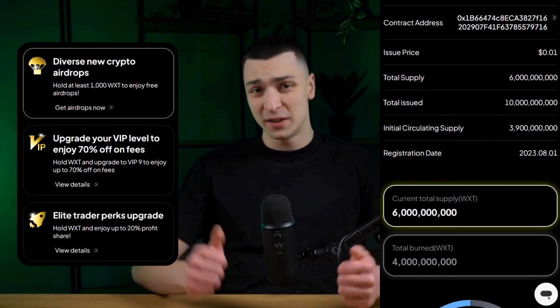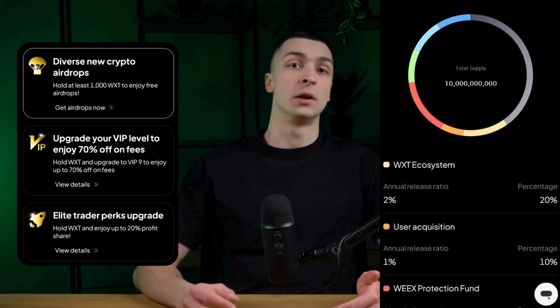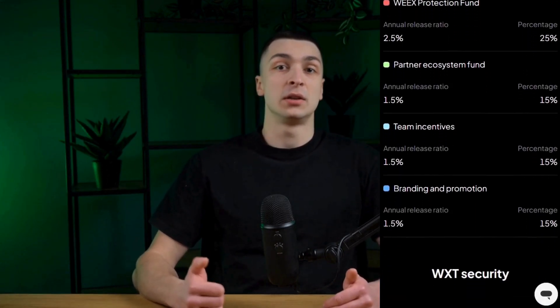The WXT token is WEX Exchange's proprietary ERC20 token, designed to support the ecosystem and reward its active community. Holding WXT offers various benefits, including discounts on trading fees, VIP privileges, and opportunities to earn interest and rewards. The token also provides access to exclusive events and features, such as WELaunch and profit sharing from copy trading.